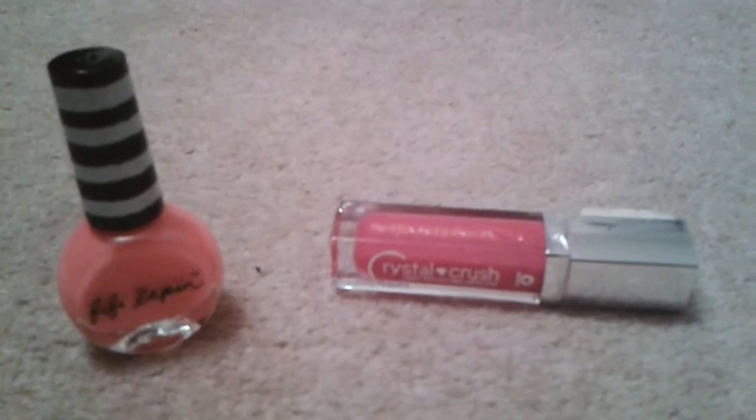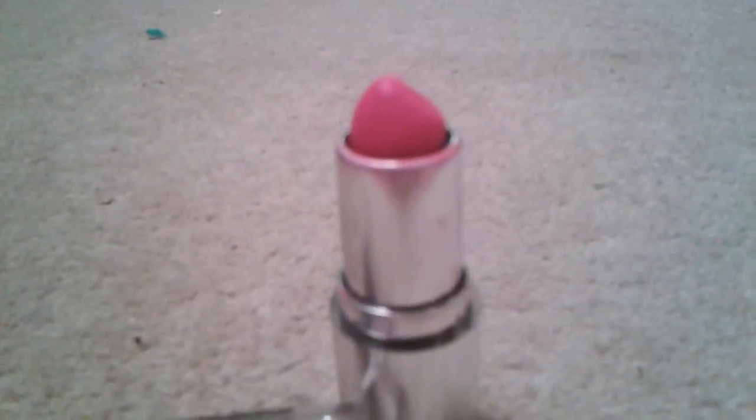I put these two items together because they go well — the Lily pin pink nail polish and this Crystal Crush light reflecting lip gloss. I got this out of the pharmacy for £3.91, which is a bit of a rip-off for a lip gloss, but it is light reflecting so yeah.